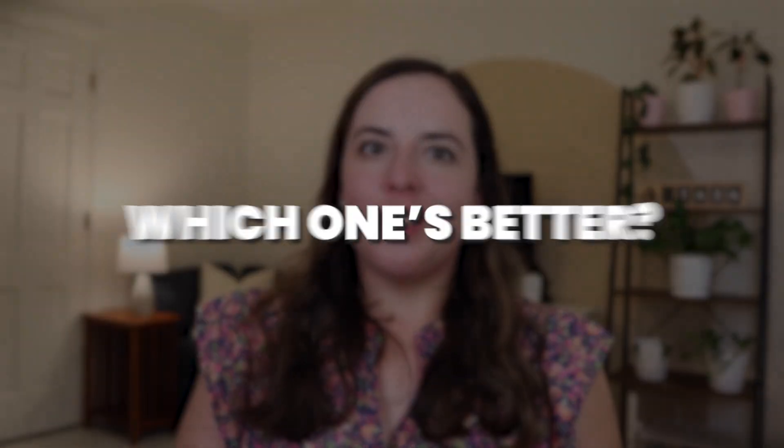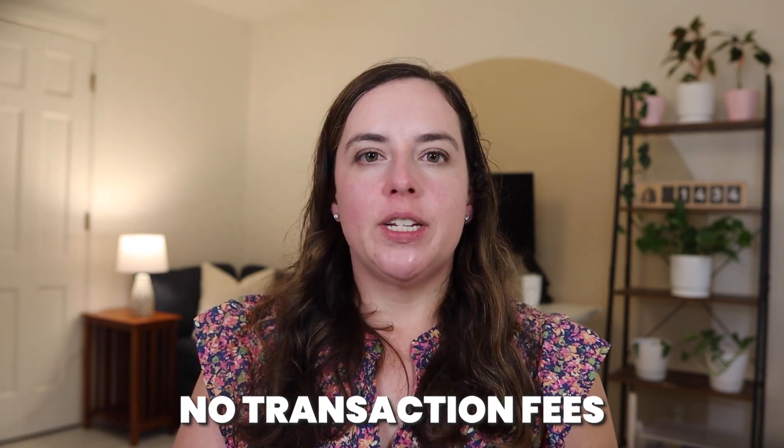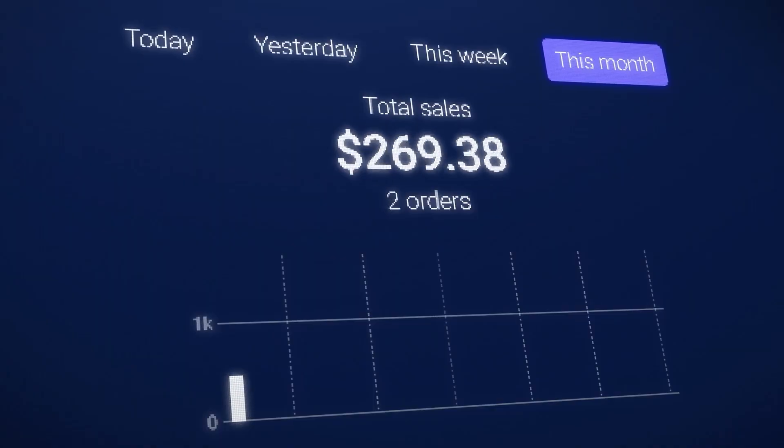So the real question — which one is better, which one should you choose? If you prefer a simple, easy-to-use, creator-friendly platform with easy setup and no transaction fees, you're going to want Stan Store. It's a solid, reasonably priced platform for what you're getting, and it's a great choice if you're focused on selling digital products and don't need all the advanced customization. If you just want to get started and start making sales, Stan Store is probably the right fit.